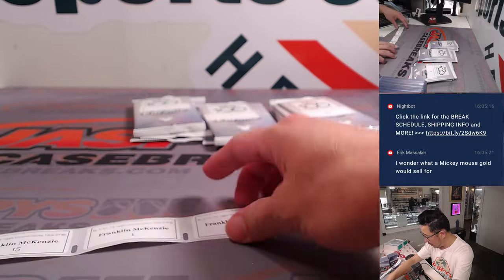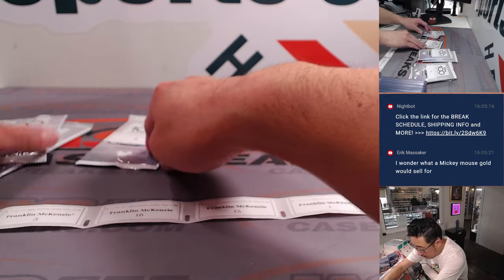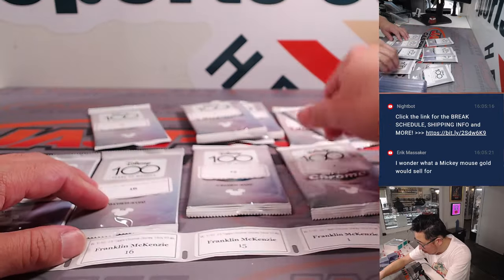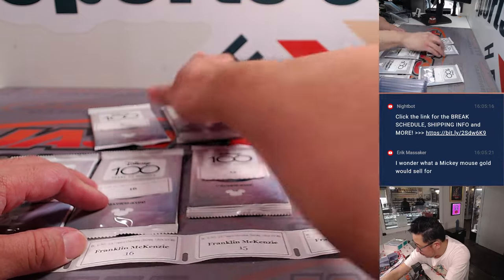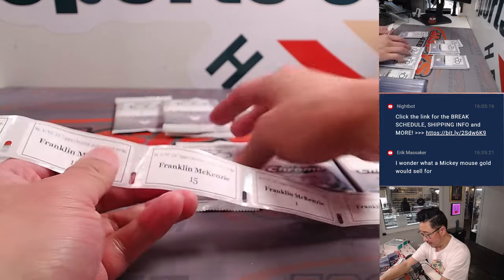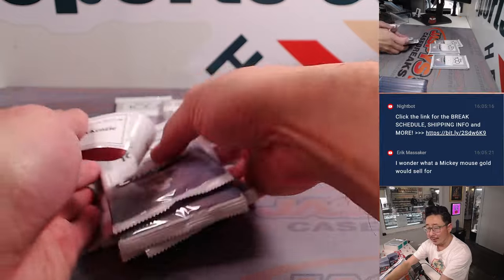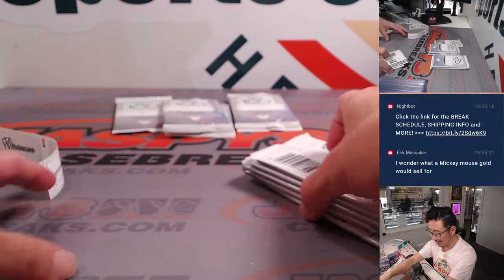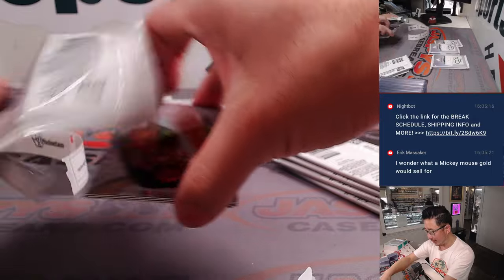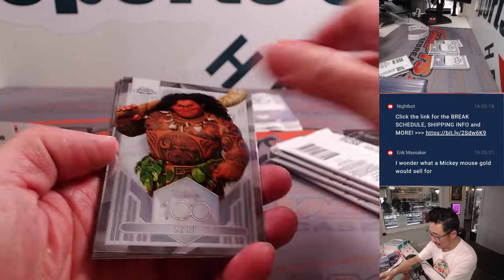Frank's got a bunch of packs here — Craig, you're after Frank. Frank is 5, 16, 15, 1, and 12. I always kind of recheck that over and over again. I think very early on when we first started doing these types of random pack breaks, we mixed some up. It took forever — I had to go through the video and figure out who got what. It was a nightmare.